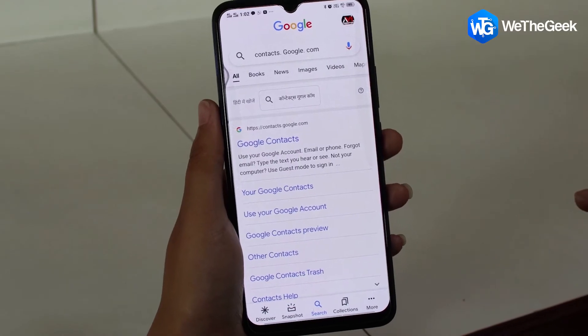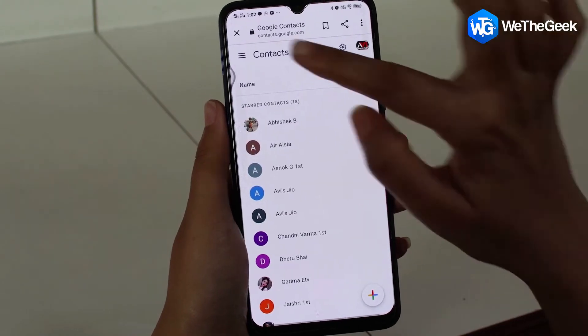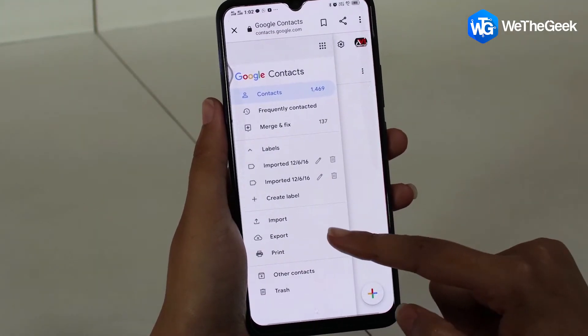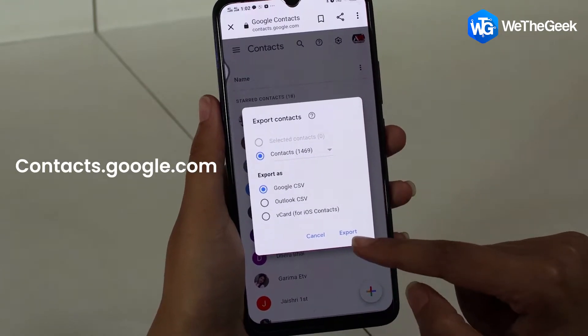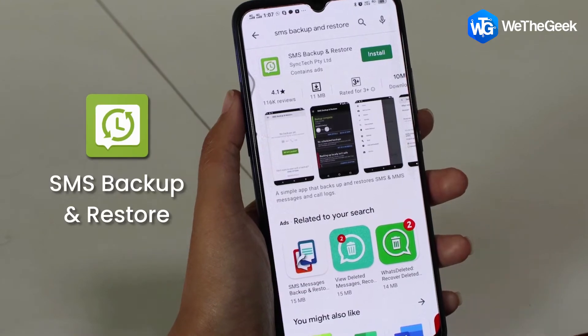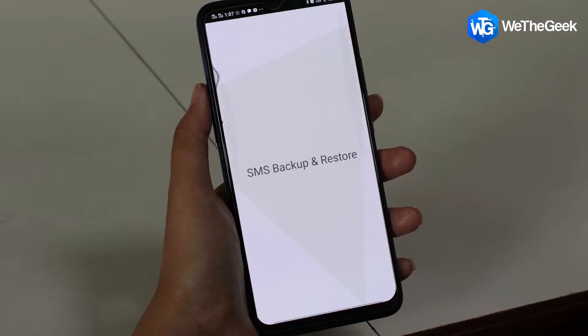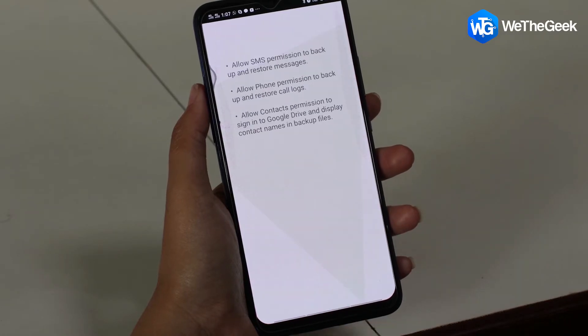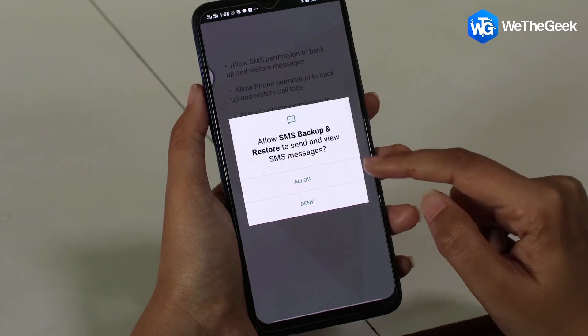If you are an Android user and use Google Apps a lot, make sure you backup your contacts. If your contacts are not already synced to your Gmail account, you can do so manually by going to contacts.google.com. You can backup your messages and call records too. Your messages can be backed up using third-party software like SMS Backup and Restore. You can create a backup by saving them on Google Drive and restore from there on your new phone. The same app can be used to backup your call records too.